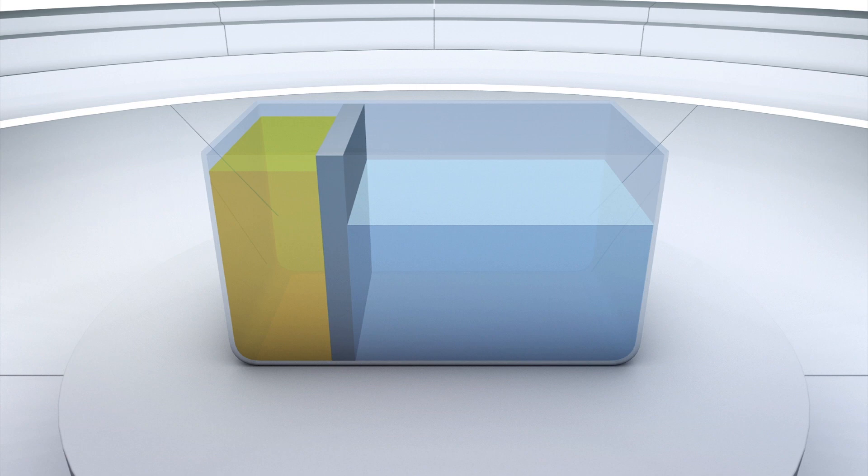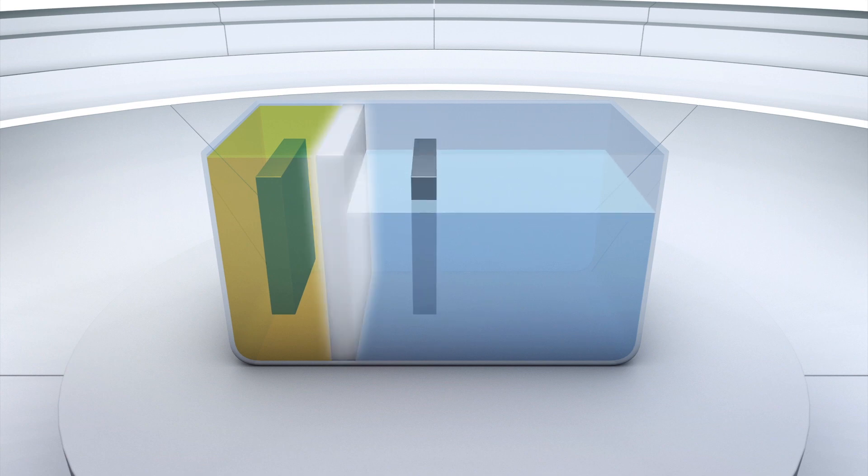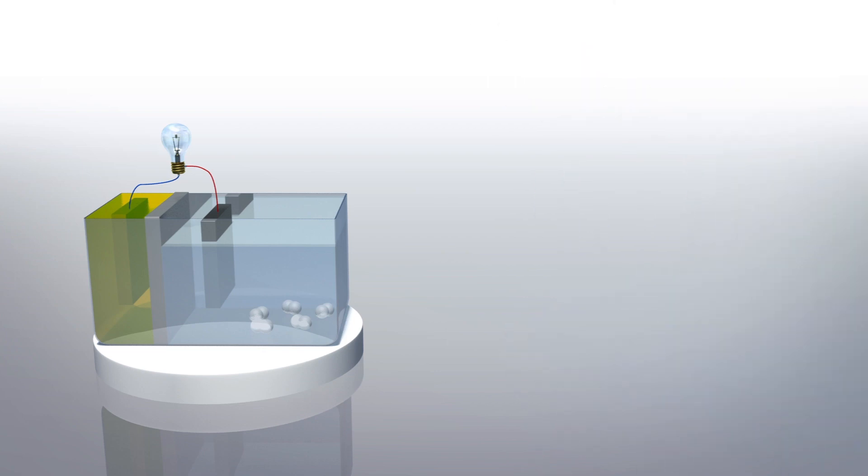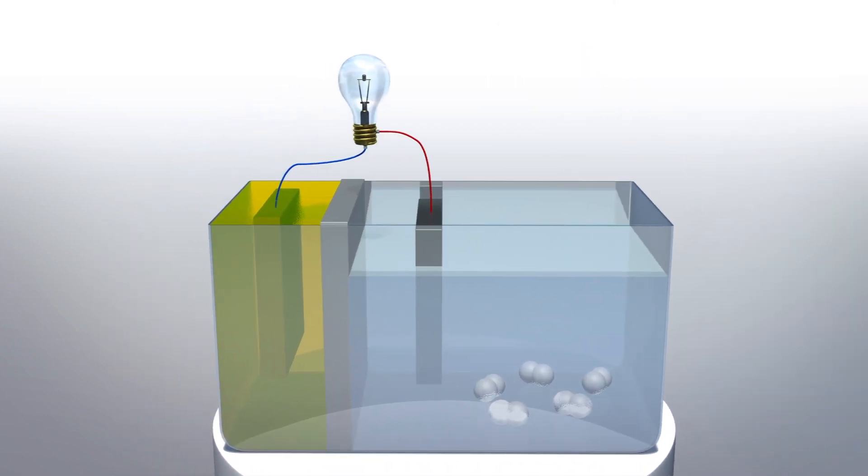A sodium metal anode is placed in an organic electrolyte, while the cathode is placed in an aqueous solution. The two liquids are separated by a sodium superionic conductor membrane. When carbon dioxide is pumped into the aqueous electrolyte, it reacts with the cathode, turning the solution more acidic, which then generates electricity and creates hydrogen.